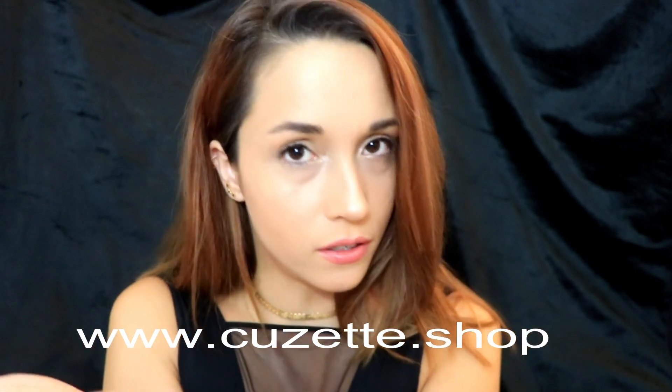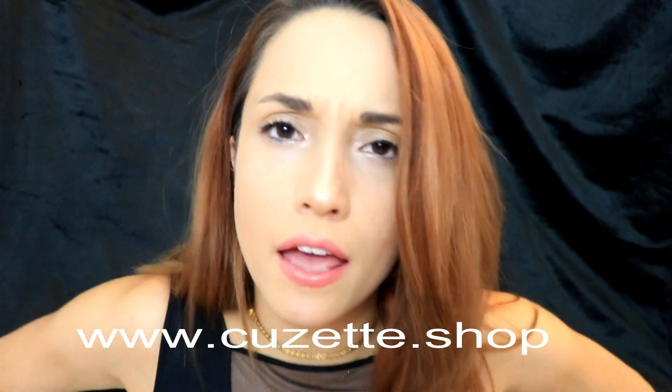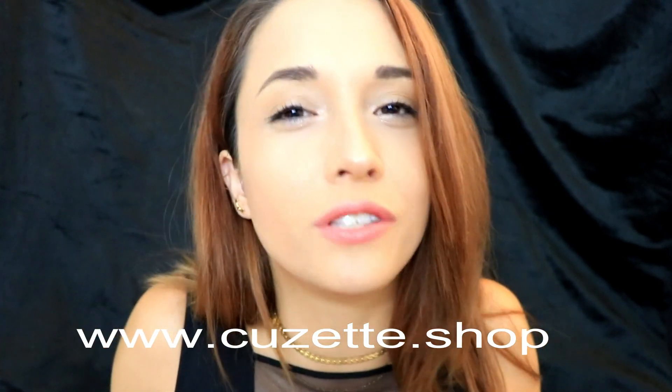I will list their link down in the description below and also here on the screen: www.cuzette.shop. Again, that is www.cuzette.shop. Guys, this is a really great opportunity — you don't want to pass up 60% off. I am a very happy, blinged out lady.